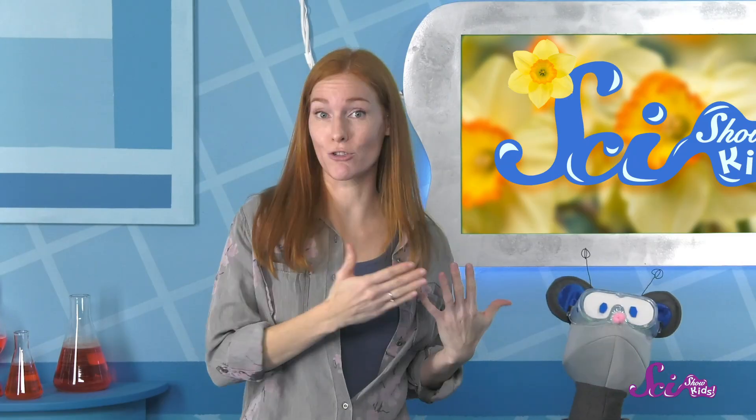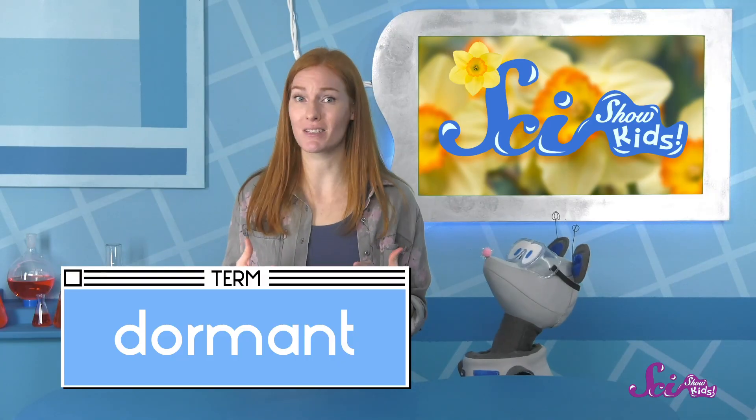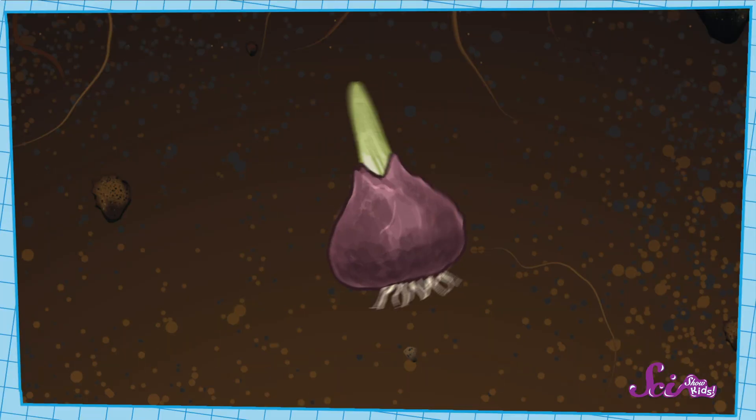Great question! Squeaks wants to know, if a plant isn't growing, what is it doing? Well, some plants go dormant. That means they're just hanging out, resting and waiting until there's enough water and sunlight to start growing again. Going dormant is a little like sleeping. We can often tell a plant is dormant if we don't see any leaves.